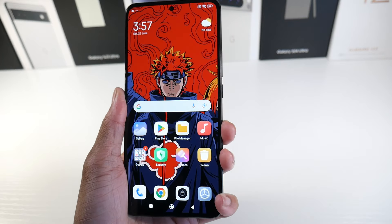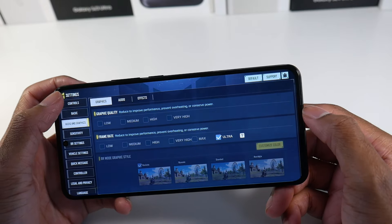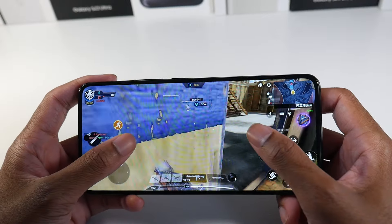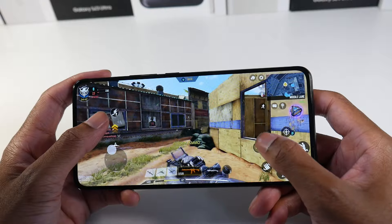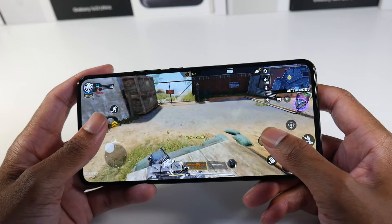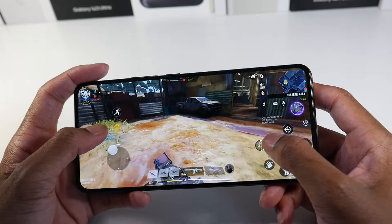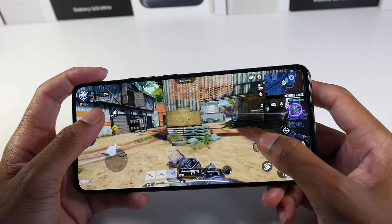The Dimensity 8100 Ultra processor has held up well, still delivering great gaming performance. You've got 128 gigs of internal storage and 8 gigs of RAM. What I thought was really cool is that this phone never really gets warm — even while gaming it stays on the cooler side. Overall, performance is very smooth whether you're running MIUI or playing games like Call of Duty or PUBG.